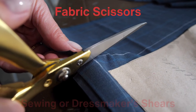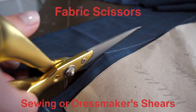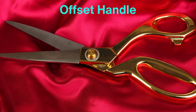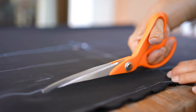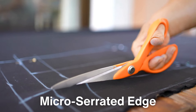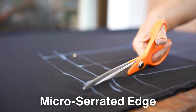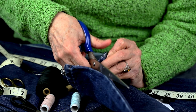Fabric scissors, also known as sewing or dressmaker shears, have long, sharp blades and are designed to glide through fabric smoothly without causing frays. One key feature of these scissors is their offset handle, which helps keep the fabric flat on the table while cutting, ensuring a clean, straight line. Many fabric scissors also have a micro-serrated edge, which grips the fabric as you cut, preventing it from slipping. These scissors are invaluable for anyone working with textiles, as they allow for precise, clean cuts that general-purpose scissors simply cannot achieve.